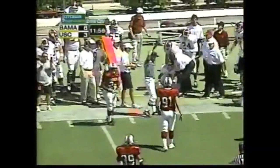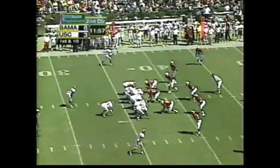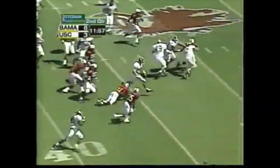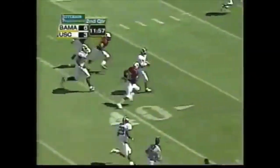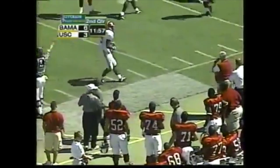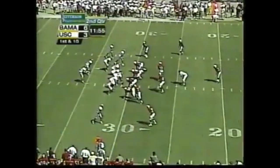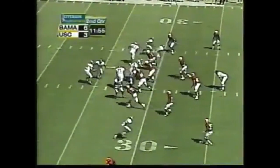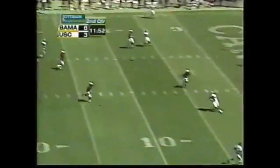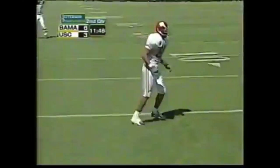Pass is caught — first down, Sam Collins to about the 37. Alabama is trying to make a game out of it. Here's Watts, catches the corner, Watts into South Carolina territory, pitches the ball out of bounds. Tyler Watts was looking for the trailing tailback. Here's Watts — in the corner, touchdown Alabama, Jason McCadley!